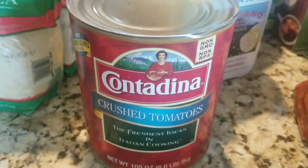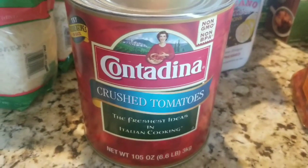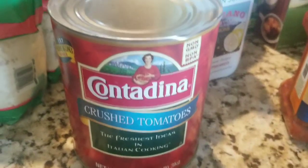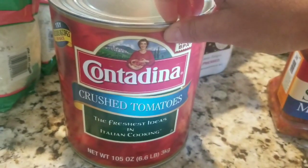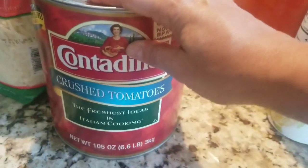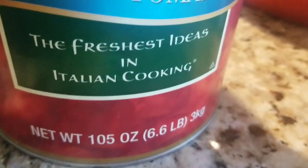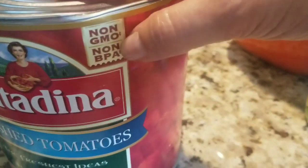I bought this Contadina crushed tomatoes for $3.39. They did have the Cento Italian San Marzano and the Nina. I know those make really good sauce, but I noticed there's more water content and seeds. When I used this one to make my sauce, it had a richer tomato flavor — you're getting more tomato because it's not a whole tomato with all the water and seeds. I wish it was organic and Italian tomatoes, but at least it's non-GMO and non-BPA.